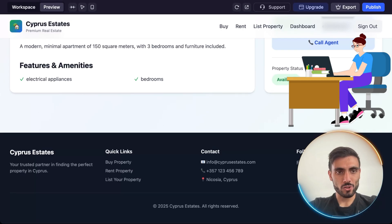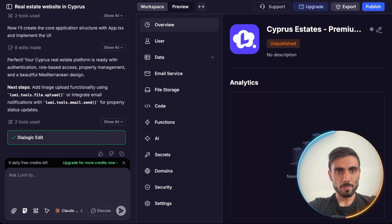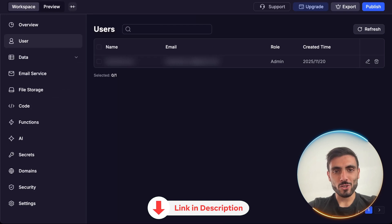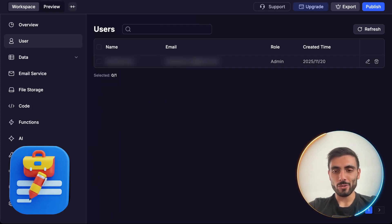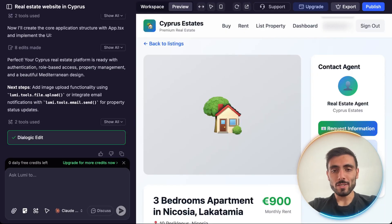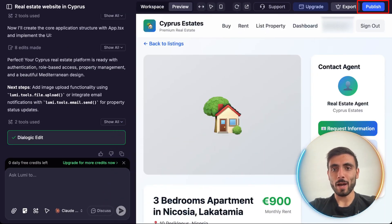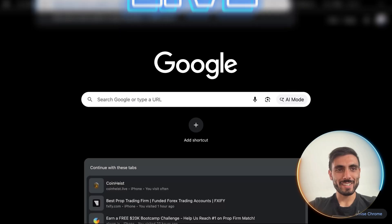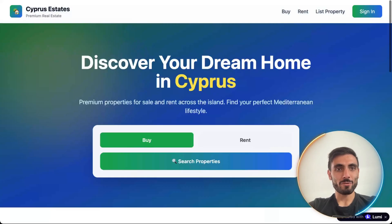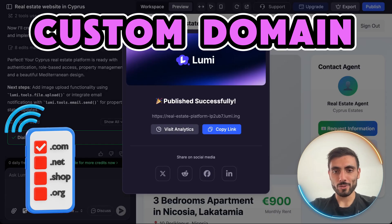You can see the property right here, and you can request information. Going to Workspace, it actually tracked the lead — it added my information in the users, and I can delete or edit it myself. Once your app works end-to-end, you can click publish and Lumi instantly hosts your site. My website is live. I can copy the link, visit my website, and of course create a custom domain and connect it.